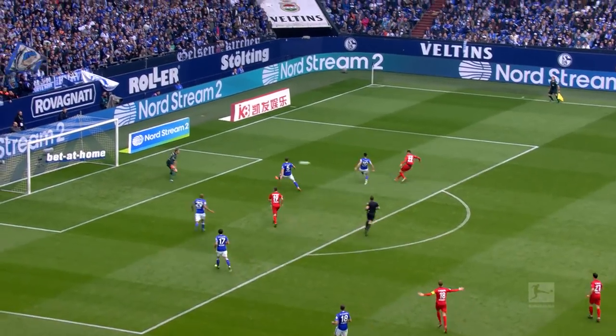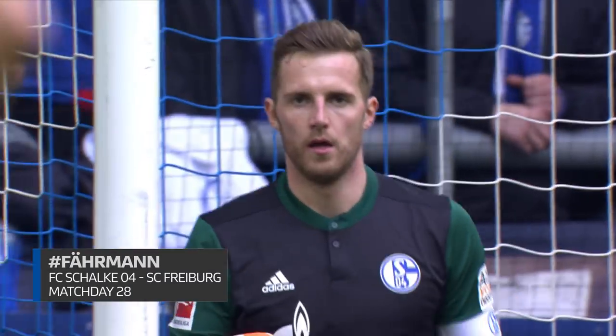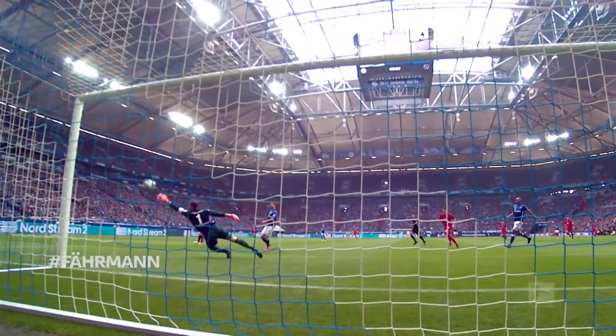And now Van Sonciero! Off the upright. And I think Ralph Fairman got a touch to this. It's a marvellous save.